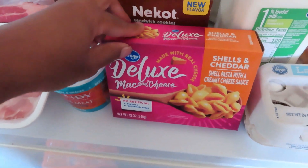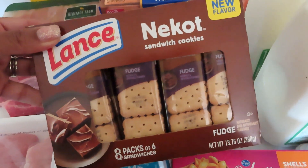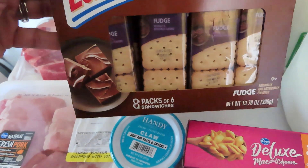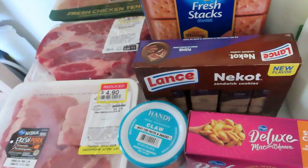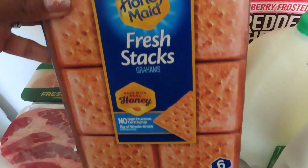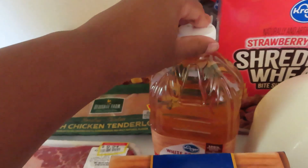A box of Kroger brand deluxe mac and cheese — the shells and cheddar — for $1.50. Some Lance Oreo sandwich cookies with the fudge; I figured these would be a nice treat for the kids, probably will save these for summer. These were marked down to $2.30 — they were a closeout item. I don't know why; they don't expire until December, but they were a closeout item. I got some Honey Maid Fresh Stacks graham crackers — they come with six little packs instead of the three long packs, which I find more convenient. These were $3.99.